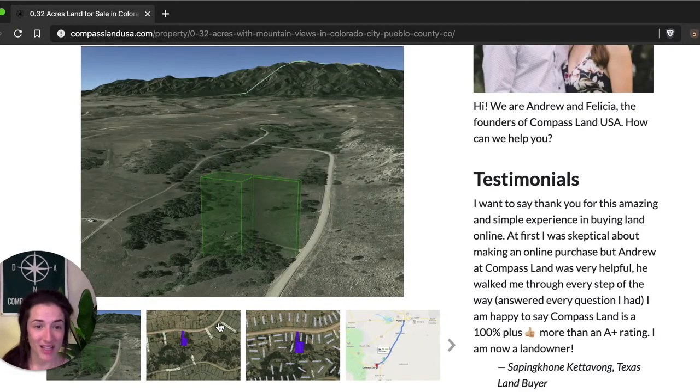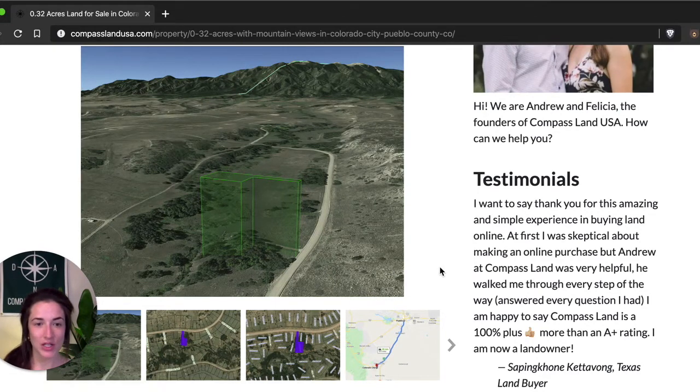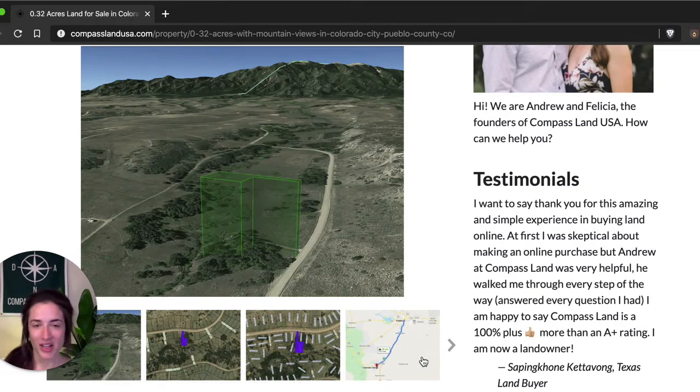This is what I mean by unique shape. The first thing that I thought of when I saw this property was that it's the perfect shape for a private drive going up this area and then putting a house — or buying up a couple of neighboring lots and putting a larger house, or maybe just a manufactured home — and having it set back from the road, giving you a little bit more privacy than you would normally have.